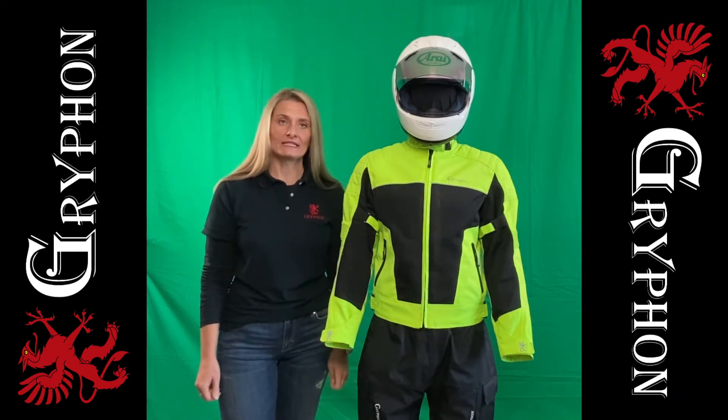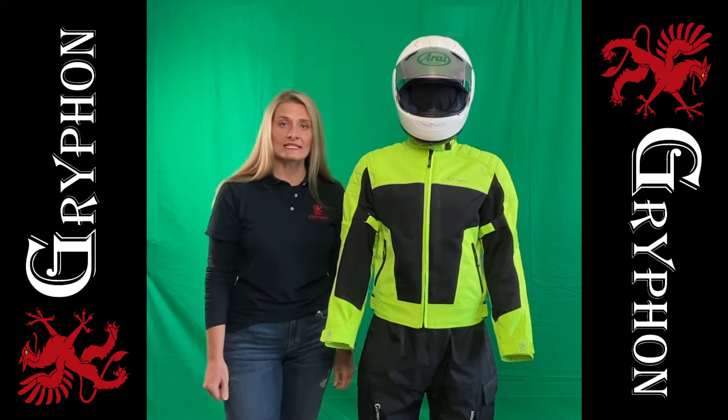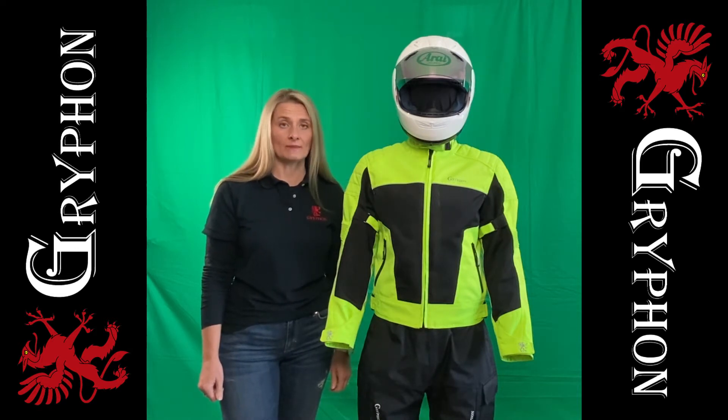Hi, Jenny with Griffin Moto. Today we're talking about the Breeze mesh jacket. It's a great hot weather riding jacket with an F5 mesh in the front, the back, and the inner arms. We've also lined the interior with high flow cooling mesh.